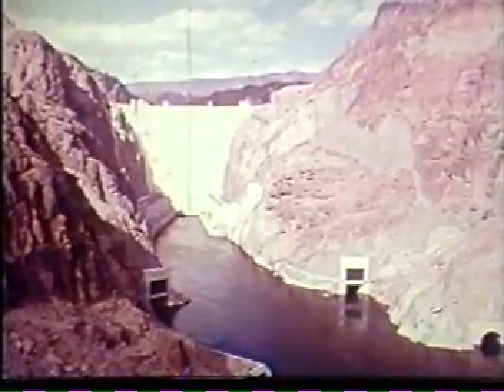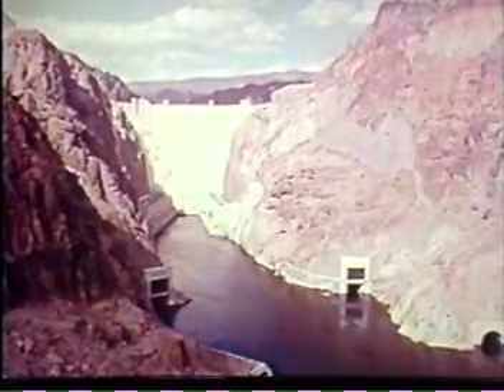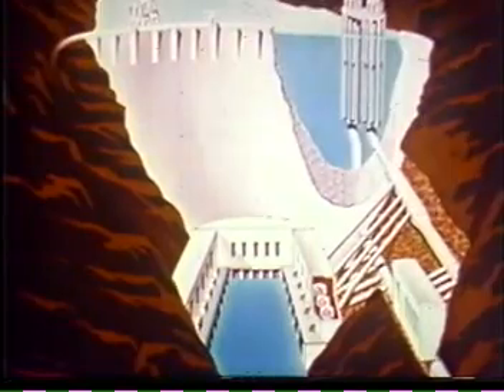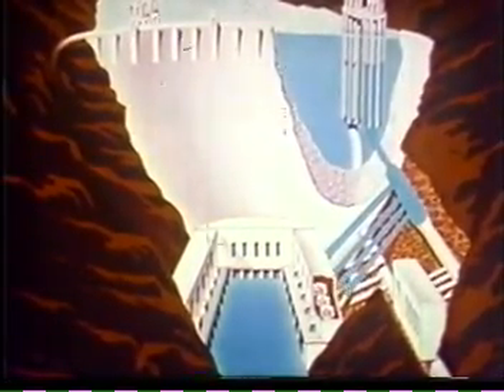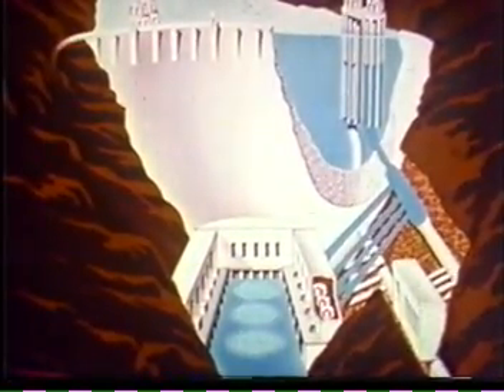Hoover Dam and its power plant work around the clock to serve water and power needs of the Pacific Southwest. Water from Lake Mead, passing into the intake towers, falls over 500 feet through the penstocks to spin the giant turbine wheels and then discharge to the river.